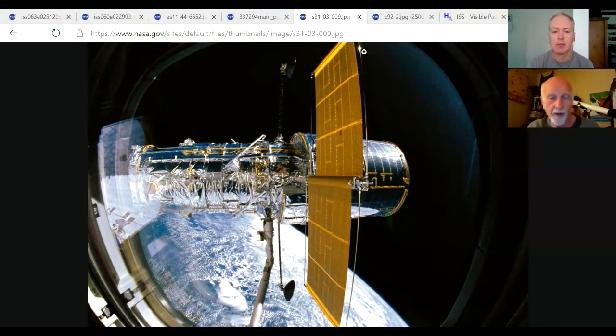The Hubble Space Telescope is about the size of a moving van — you might be able to slide the whole thing into a moving van with a little room to spare. It contains a telescope mirror about two meters across, and those yellowish panels collect solar energy for power. The cameras inside take a picture and then the picture is sent down to earth for processing at a ground station.